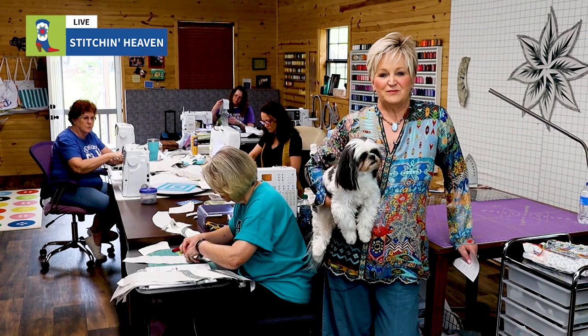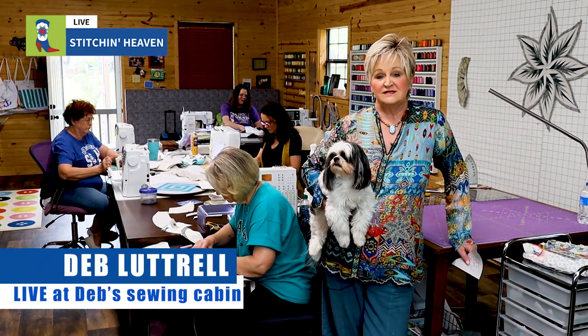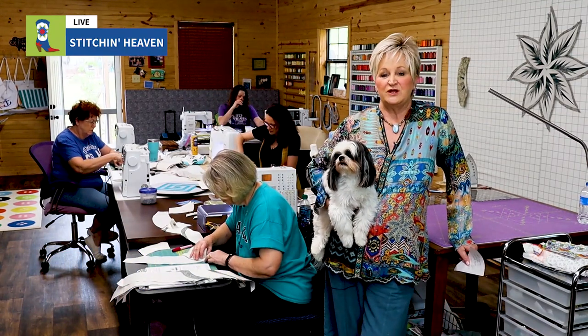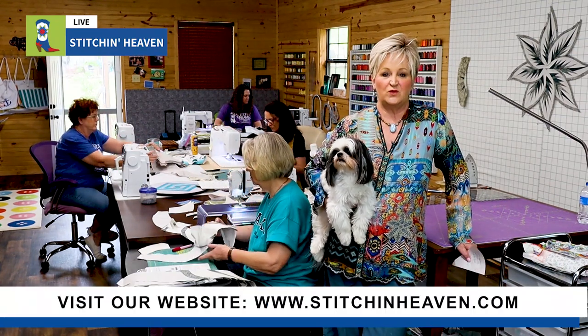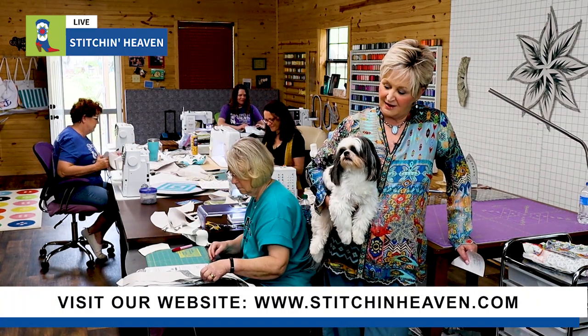Hey, everybody. It's Deb Luttrell with Stitchin' Heaven, and today we're coming to you live from the cabin. This is known as Deb's Sewing Cabin, and it's where we come and work on projects together. I sew out here in the evenings and on the weekends with Jack — he kind of likes it out here. Say hi, Jack.